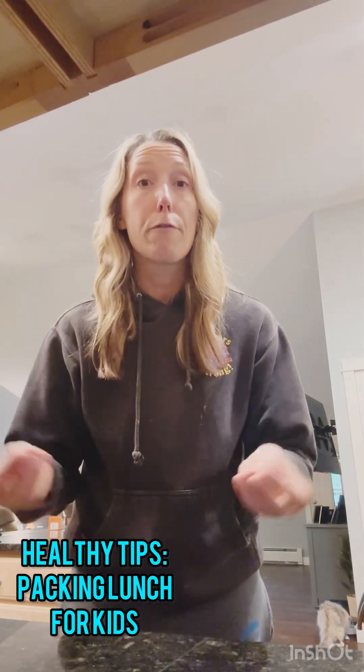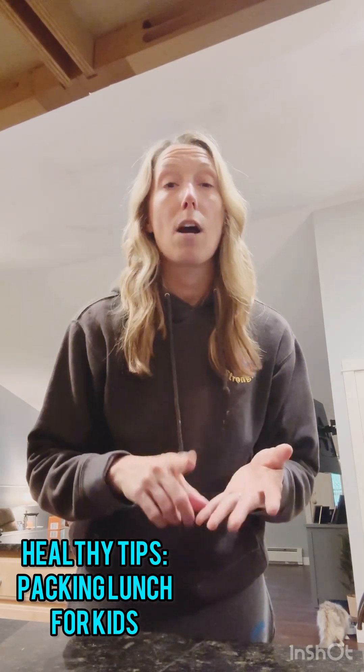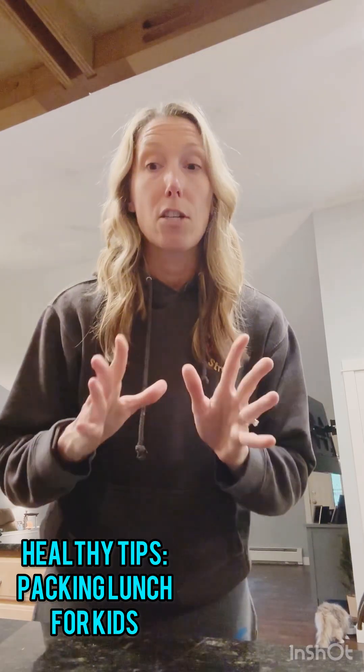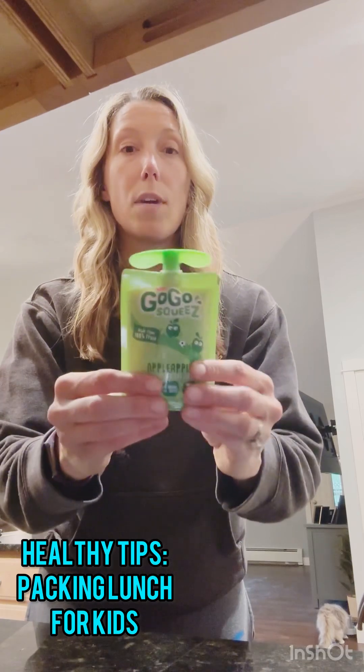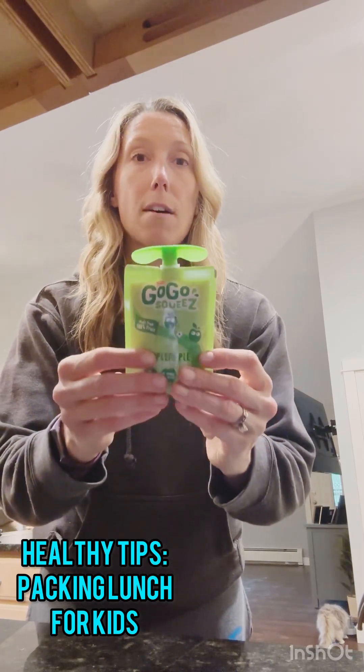Then we opt for the fruit. Normally if I have fresh berries, we'll do blueberries or strawberries — some sort of fruit. Right now I'm out of fresh fruit, so I have this fruit-on-the-go squeeze. There are 0 grams of added sugar in these applesauce squeeze pouches.